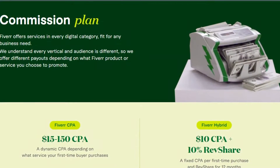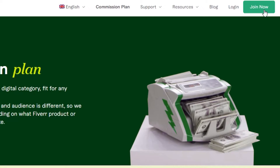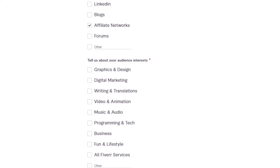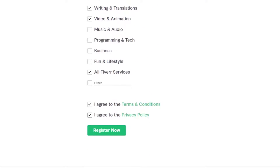The commission plan is pretty decent. To join the program, all you have to do is click on Join Now and log in with your account. Once you click join now, they ask you to log in and provide your email address and set up a password. Then they ask you how you plan to promote Fiverr services. I selected affiliate networks, Facebook and YouTube. Then tell us about your audience interest — I selected digital marketing and video and animation. Then agree to the terms and policy and register.